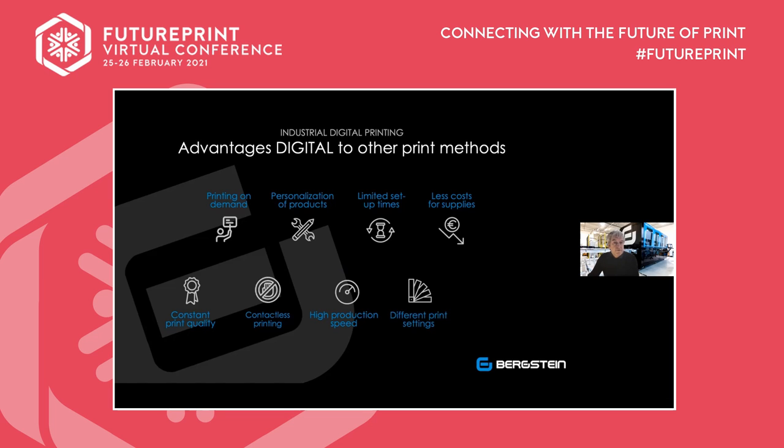You can also change print settings easily — you can upgrade or change colors within seconds through the software. In screen printing you'd have to take out the ink, put new ink in, and start all over again; here it's just pressing a button in the software. And one of the last advantages is that our machines can be used both inline and offline.